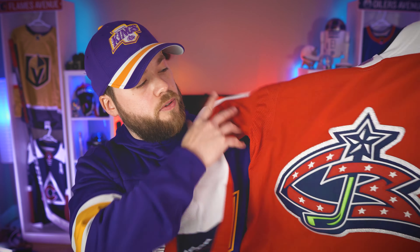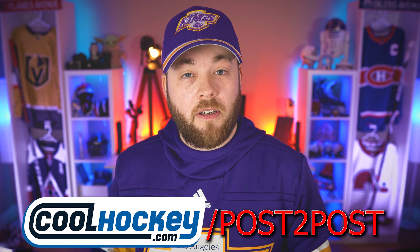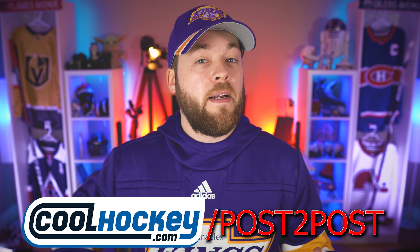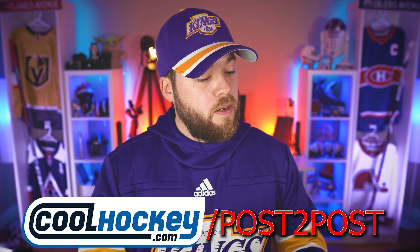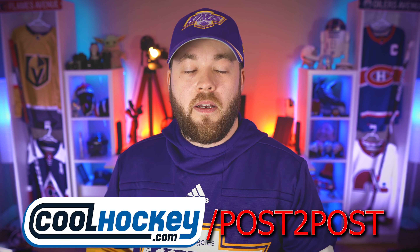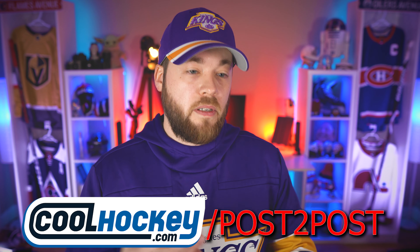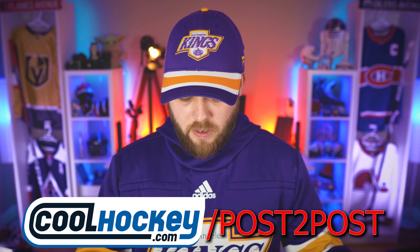I got this in size 50 — it is blank, no name on the back. I'll eventually send it back to Cool Hockey to get hand stitched. Columbus Blue Jackets added to the collection — zero regrets. They are out of stock on Cool Hockey for this jersey, but if you're interested in reverse retros before they're completely gone — this is a one-edition run — head to www.coolhockey.com/post2post. Using that link doesn't cost you anything more, it just helps support the channel and shows Cool Hockey that we like what they're doing.